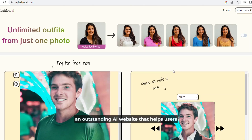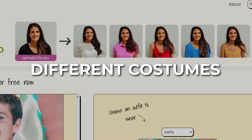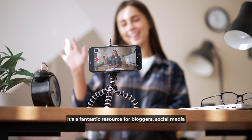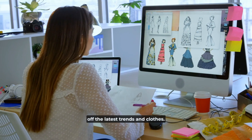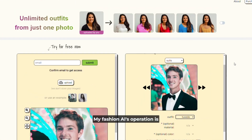My Fashion AI is an outstanding AI website that helps users make stunning images of persons wearing different costumes and colors — and it's the AI tool we'll be using today. It's a fantastic resource for bloggers, social media stars, and fashion designers who want to show off the latest trends in clothes.